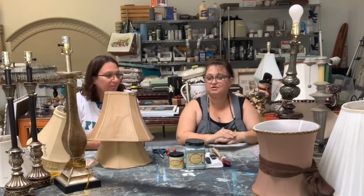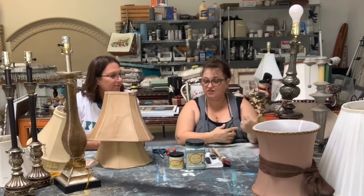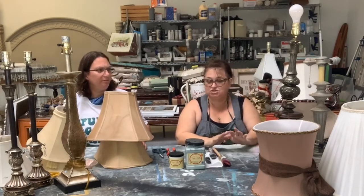Rather than having a bunch of things we don't get to and having it go in the back room where we have no time to finish it right now, it made more sense to kind of parse it out. It's like I planned it! And apparently your thoughts are on lamps today.